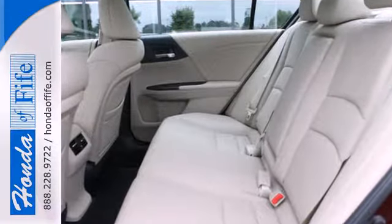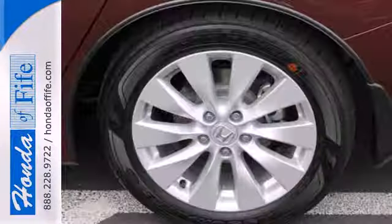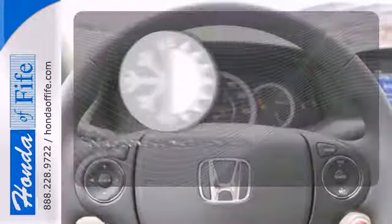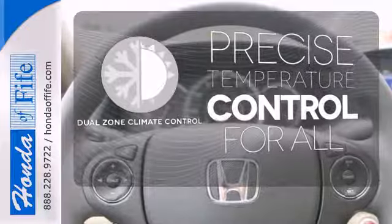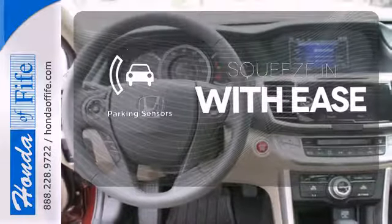It features keyless entry, climate control, fully automatic headlights, stability and traction control, and smart vent front side airbags. No one will complain about the temperature with the dual zone climate control. The parking sensors let you squeeze into tight spots with ease.